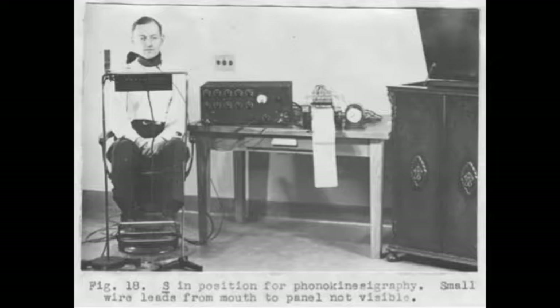This specific instrument consisted of an artificial pallet made of shellac with a 1/23rd inch thickness. The pallet consisted of 10 electrodes, which were connected to an amplification system through a small wire which exited the mouth. The data was recorded as continuous contact traces on a paper chart.